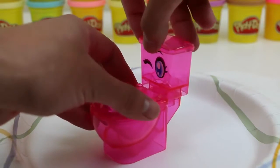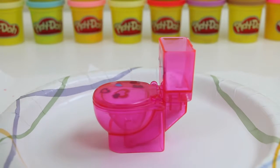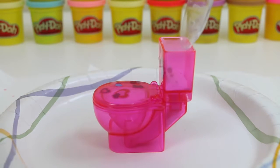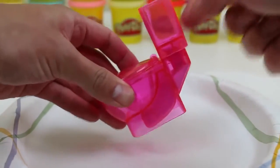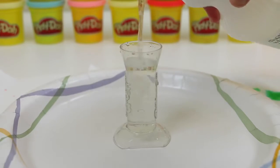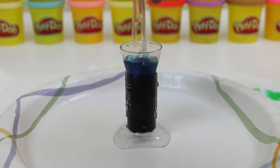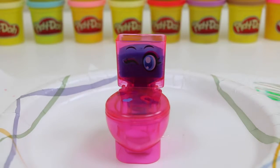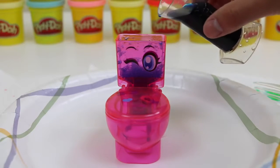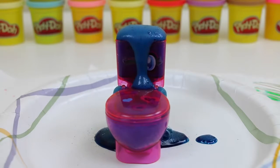Time to test out this pink toilet! I'll go blue for this one! You guys ready? See? This one just erupted from the side! That's interesting! It's a blue toilet fountain!